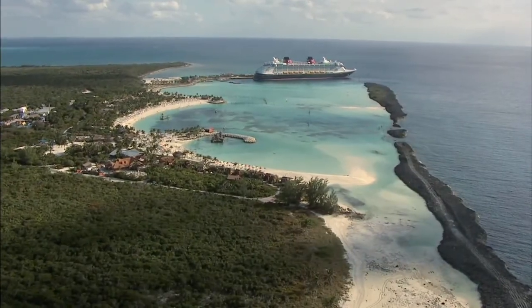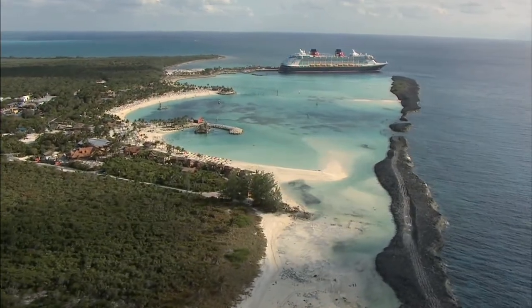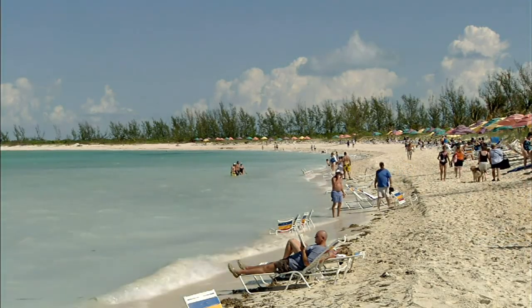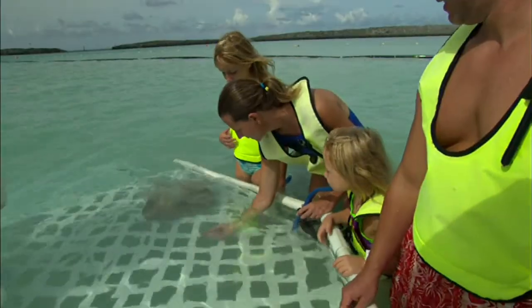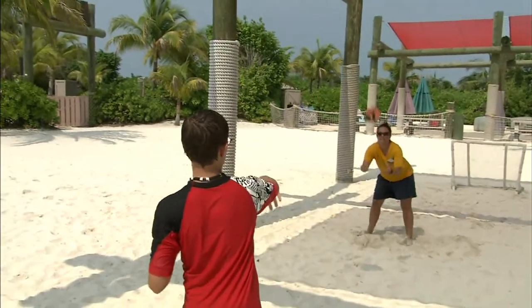You will be amazed by the clear turquoise waters, white sand beaches, and swaying palm trees. Disney has developed only 55 of the 1,000 acres available on the island in order to preserve its natural beauty. Castaway Cay has been designed to offer zones and activities that cater to every family member's needs.